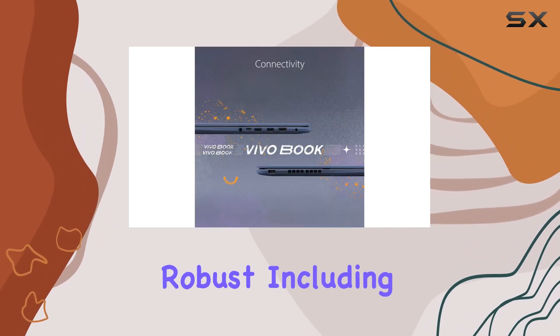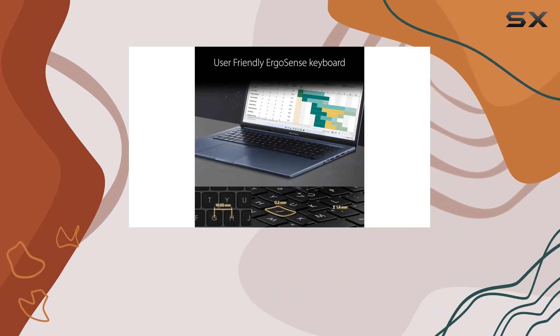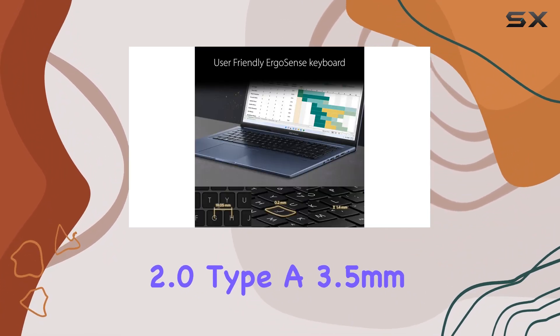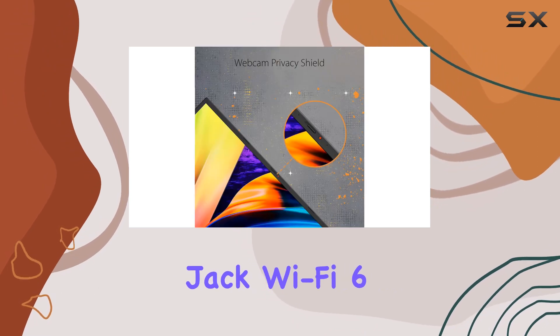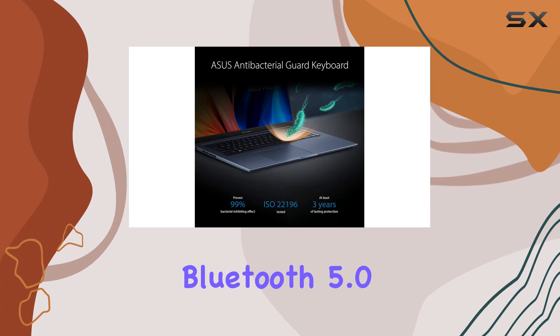Connectivity options are robust, including USB 3.2 Gen 2 Type-C, USB 2.0 Type-A, a 3.5mm combo audio jack, Wi-Fi 6 802.11ax, and Bluetooth 5.0.